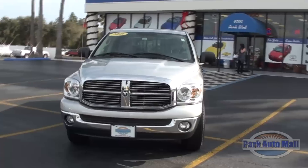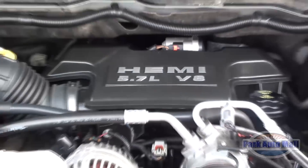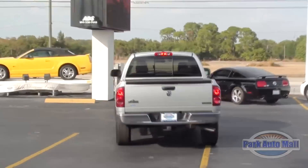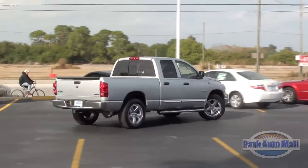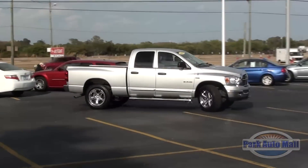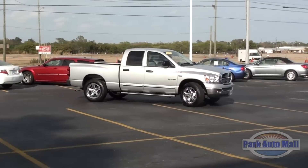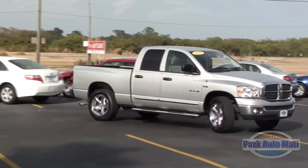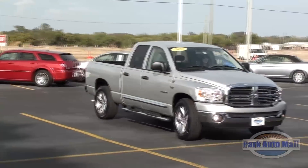This stunning bright silver metallic Ram comes equipped with a large and in charge 5.7 liter Hemi V8 engine, which features the first ever fully functioning cylinder deactivation system known as MDS on a truck — first one on a truck. The Hemi can transition from eight cylinders to four in 40 milliseconds, quicker than the blink of an eye.